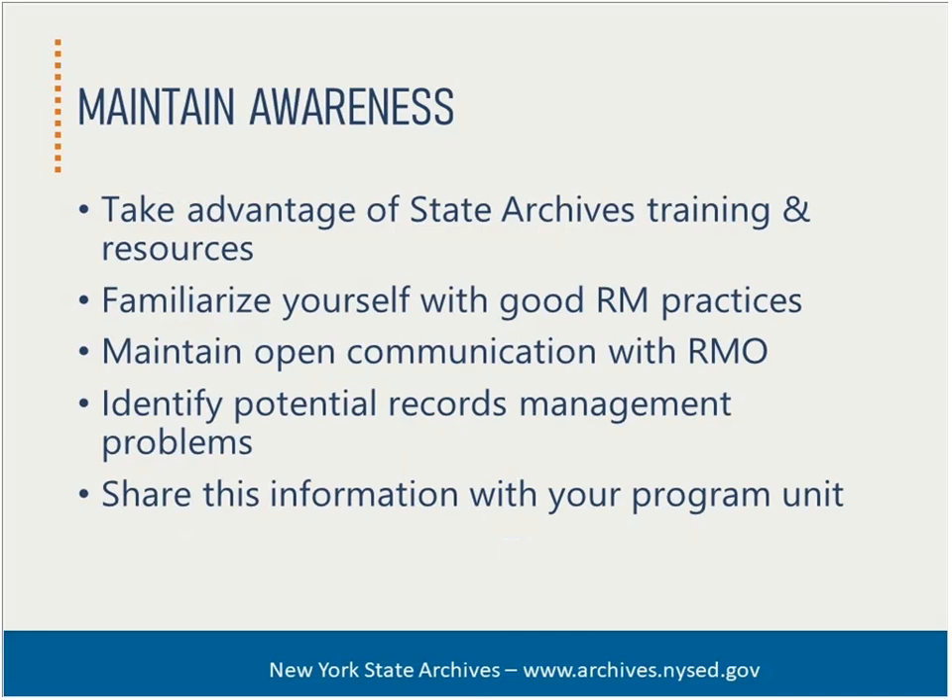Finally, liaisons should maintain an overall awareness of good records management practices. This includes taking advantage of state archives training and resources — these are not just for records management officers. You should familiarize yourself with good records management practices, check out our website, and sign up for our newsletters. Liaisons should also maintain open communication with your records management officer; remember, the RMO can't do it without you. You are critical in identifying potential records management problems — liaisons are often the first line of defense. You should also share records management best practices and requirements within your program unit, because knowledge is power.